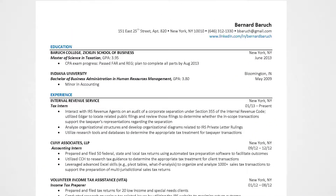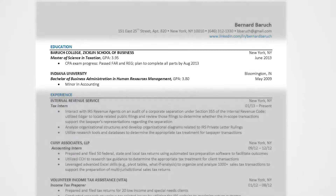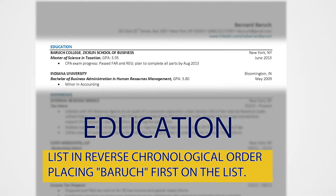As seen on the template, the four key categories of the resume include education. List the schools or universities that you've attended chronologically, always placing Baruch at the top of the list.